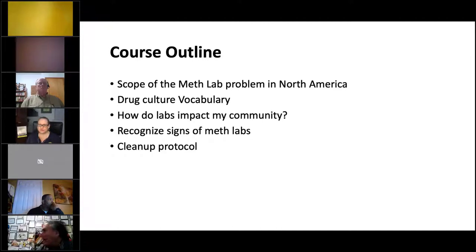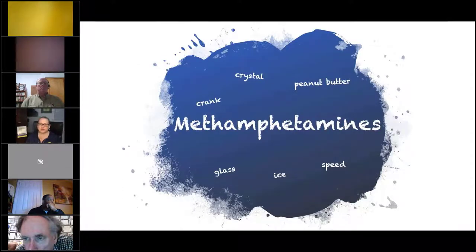This is a great class for conversation, so please put questions in the chat. We're going to talk about the scope of the meth lab problem, drug culture vocabulary, how labs impact the community, signs, and cleanup protocol. My goal is just to have you recognize what's there and what the signs are, so that if you come across them, you know what you're looking at.